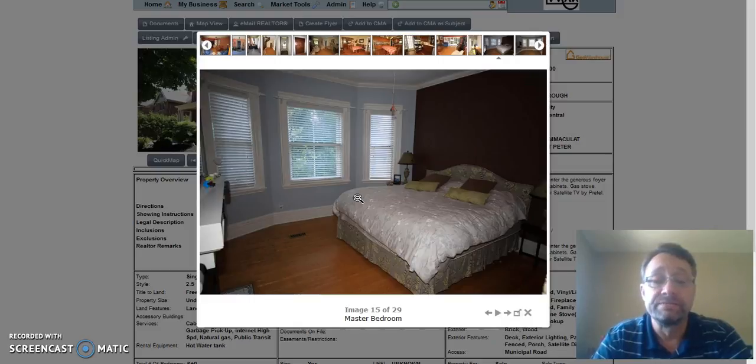Next is the master bedroom. It has a nice push out here at the front, lots of light, crown molding in the room. There's a fireplace right here and hardwood floors.